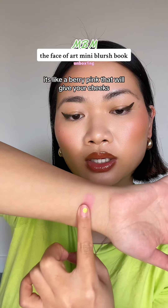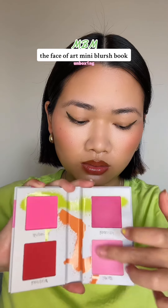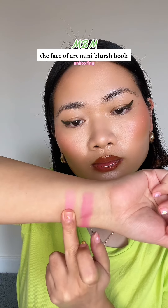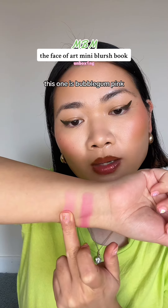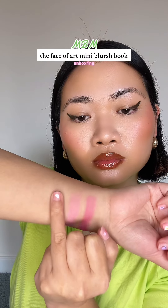First up is Flutter By — it's like a berry pink that will give your cheeks a youthful, fresh look. Next is Pinkies, a bubblegum pink that is giving sweet, flirty, fun vibes. Obsessed.